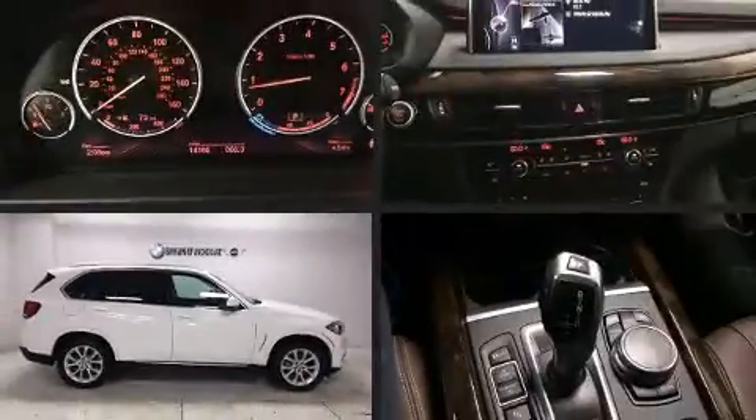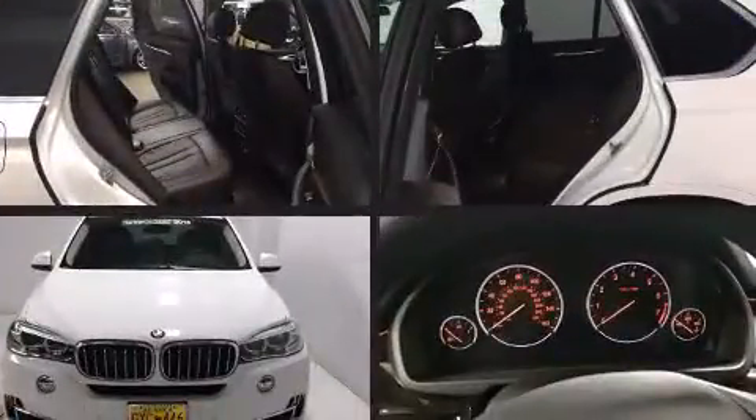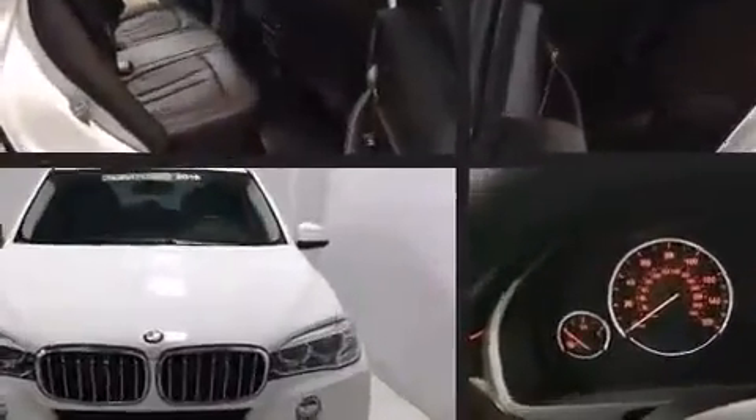The 2015 BMW X5. With fewer than 15,000 miles on the odometer, this four-door sport utility vehicle prioritizes comfort, safety, and convenience.